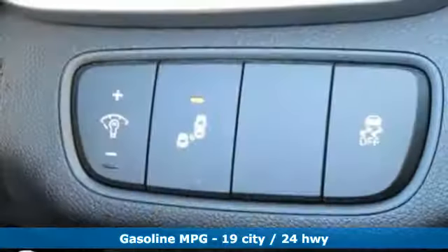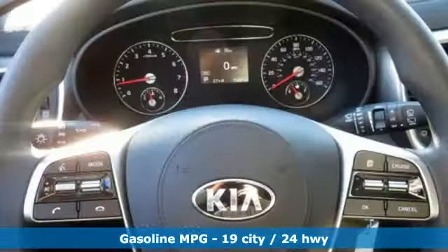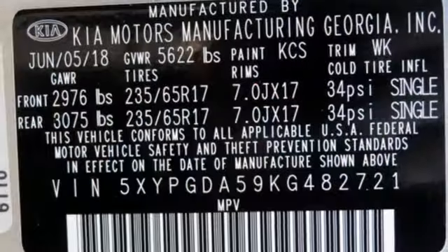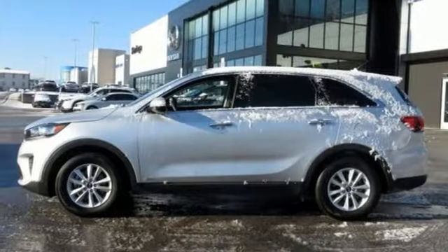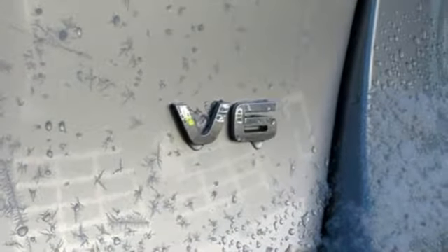It comes nicely equipped with features you'll love: streaming audio, power heated mirrors, dual zone climate control, wireless phone connectivity, manual tilting steering column, V6 engine, aluminum wheels, electronic shift on the fly, and automatic transmission.